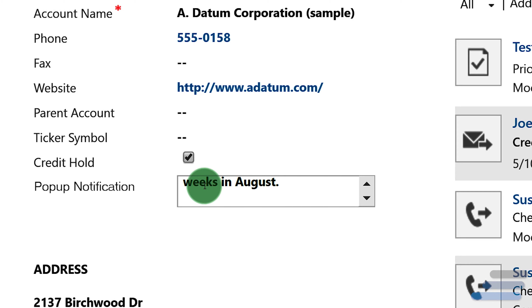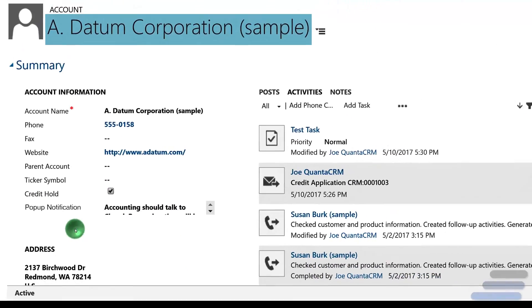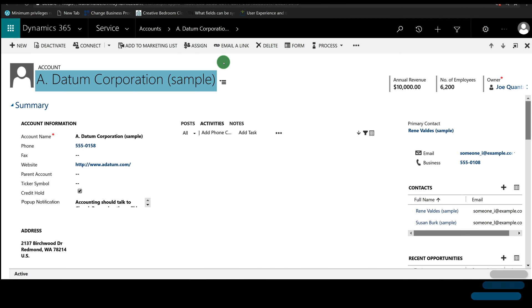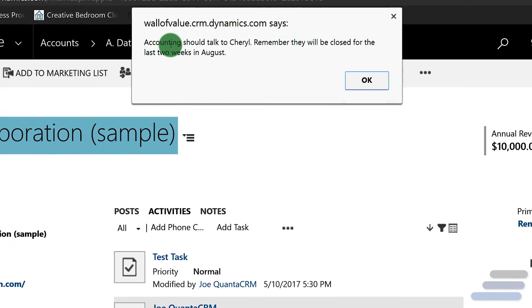Don't let important information go unseen again. With pop-up notifications for accounts, you can set a message to appear in a pop-up window every time a user attempts to access the associated account record. That information must be acknowledged before proceeding to the full account view.